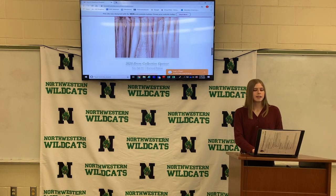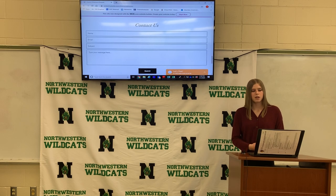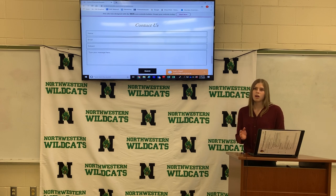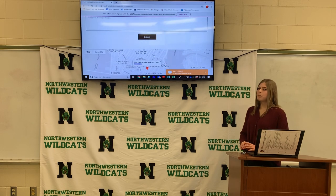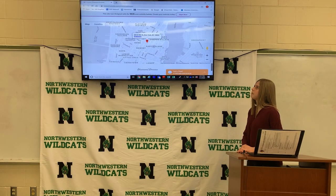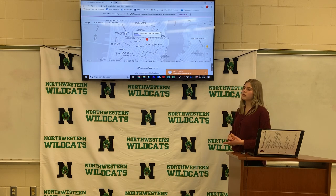Under that is the contact form. You can contact us with your name, your email, and the subject — what you want to know. Maybe it's a question about the dress or something about us. After that is the map of our store where we are located. We are located in New York, New York.